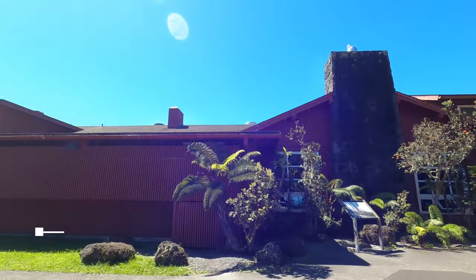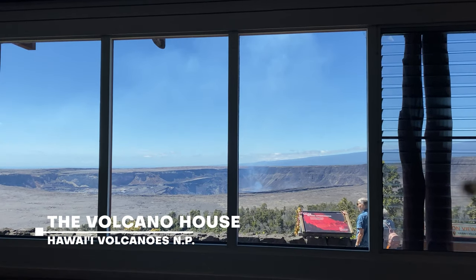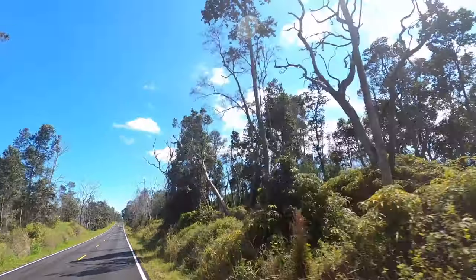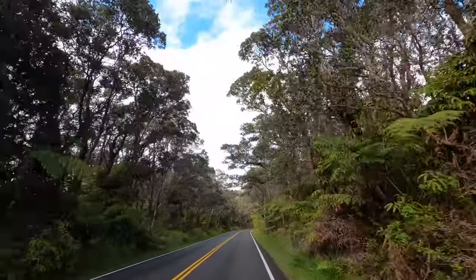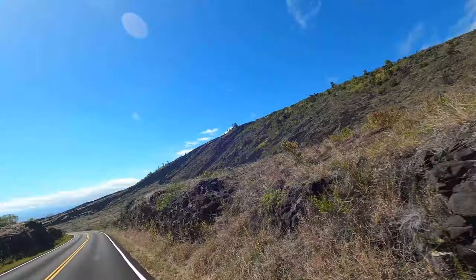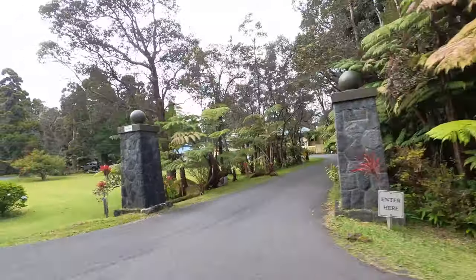Where to stay: the Volcano House is the lodge located within Hawaii Volcanoes National Park. They have 33 rooms, a restaurant and lounge, and incredible caldera views of Kilauea below. This is a popular place to stay, so booking in advance is important. There are two drive-in campgrounds located in Volcanoes National Park — Namakani Paio has bathrooms, water, and cabins available for rental as well.